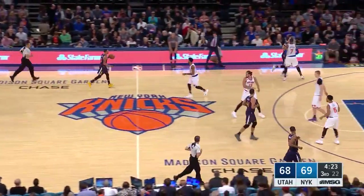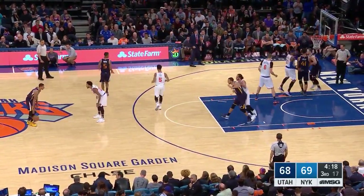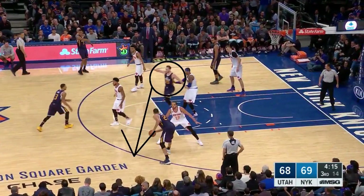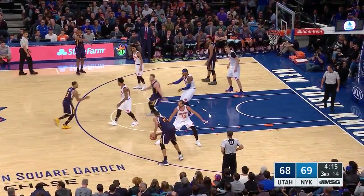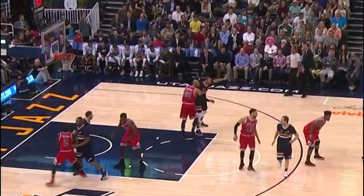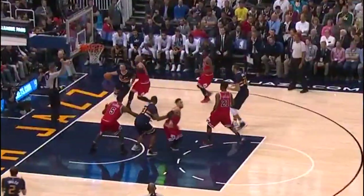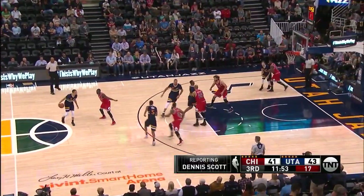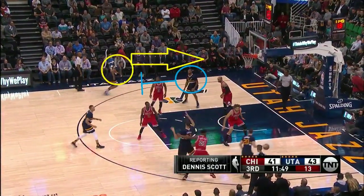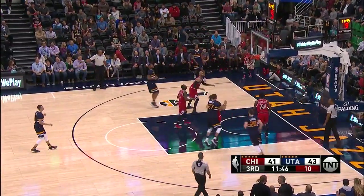I first saw the Jazz run this play on YouTube a year ago and thought it was subpar, but then they ran it against the Knicks and it's actually a decent play. Hayward sets a back screen for Hill, then comes up to receive the handoff — here Hayward gets a wide open three because of it. Here Hayward gets the handoff, drives, and gets fouled. But then they run the play again and when Hayward comes up to receive the handoff, they're actually setting up a hammer screen on the weak side to get Rodney Hood an open look at three. Now I really like this play.